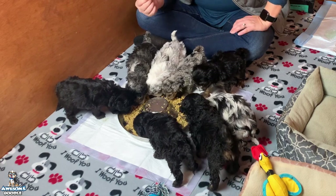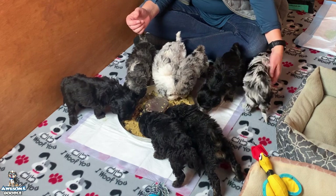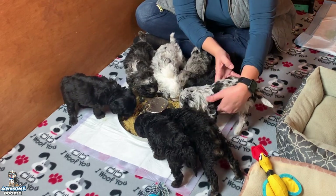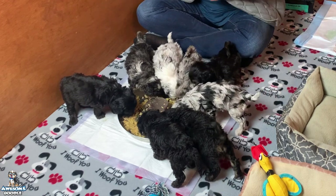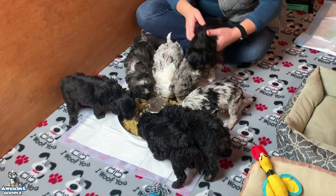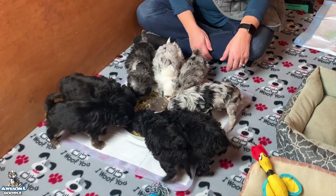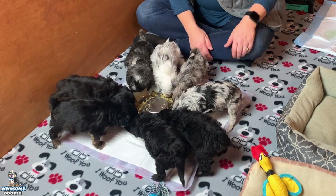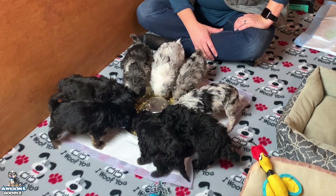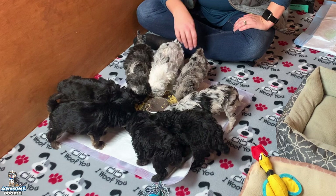They're eating up and doing good. They like their mash — they do really well. Keeper is doing a good job of still nursing several times a day. This just kind of supplements their food.